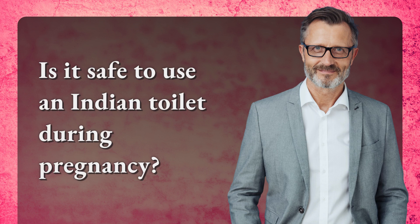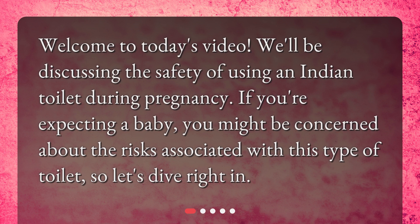Is it safe to use an Indian toilet during pregnancy? Welcome to today's video. We'll be discussing the safety of using an Indian toilet during pregnancy. If you're expecting a baby, you might be concerned about the risks associated with this type of toilet.